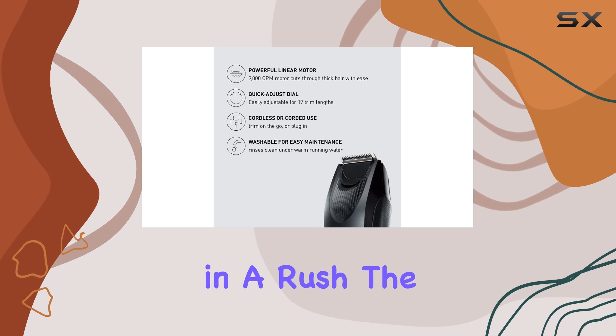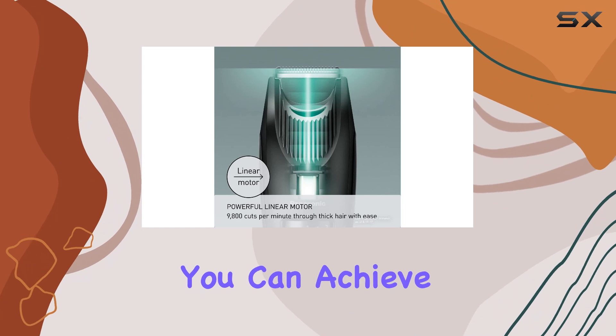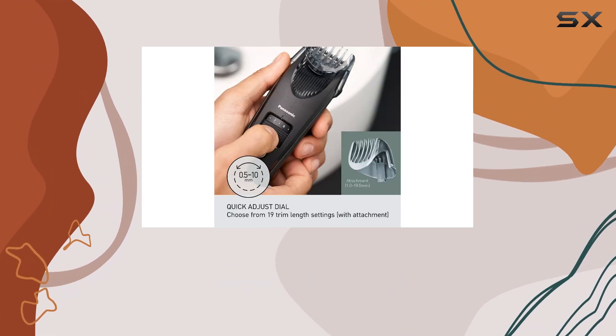And if you're in a rush, the cordless operation offers up to 60 minutes of use on a single charge, ensuring you can achieve your desired look anytime, anywhere.